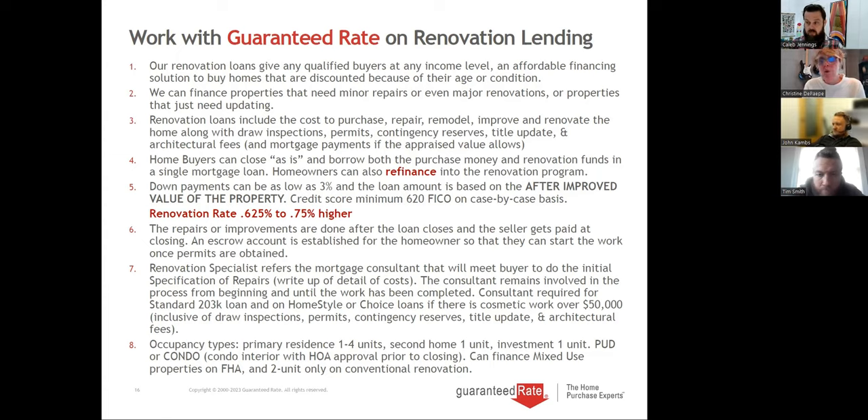Occupancy types: we do one to four units. Second homes are available for one unit. Investment — one unit only. We have no outlet for two, three, and four unit investment. We can do PUDs or condos — condos are typically done on our conventional program because FHA 203K only does condos up to four units and most aren't FHA approved. We can also finance mixed-use properties for FHA — two-unit is typically the only one that works. If it's two-unit FHA and the commercial space is only 49%, we can do that, but FHA will not give any money for commercial space, only residential.